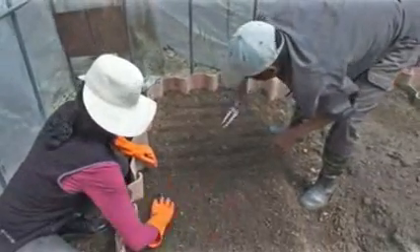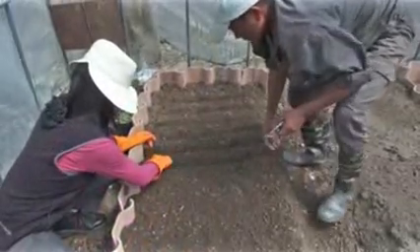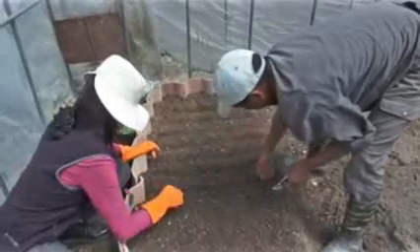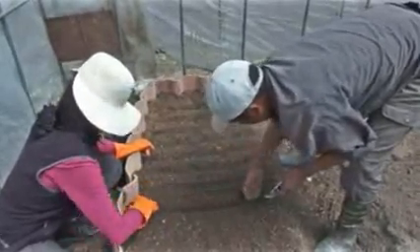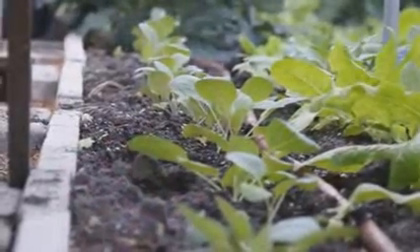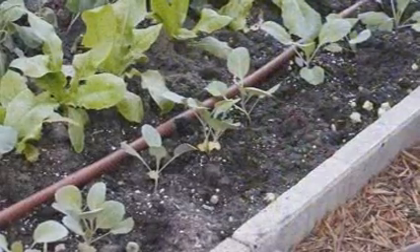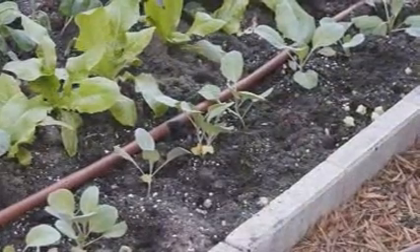Nursery beds should be either thoroughly wetted before sowing, or covered with rucksack before wetting with a fine spray using a watering can. This is to avoid the seeds getting displaced by water splashes. Subsequent irrigation should be given as and when required depending on soil type and weather conditions. The principle is to just keep the soil moist without overwatering, to avoid rotting of seedlings.